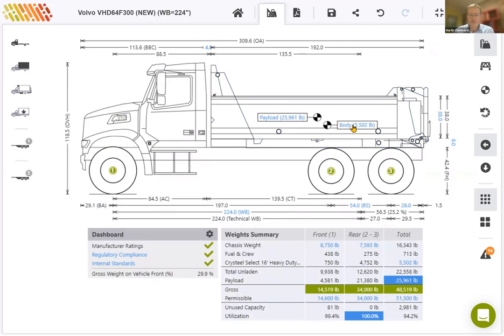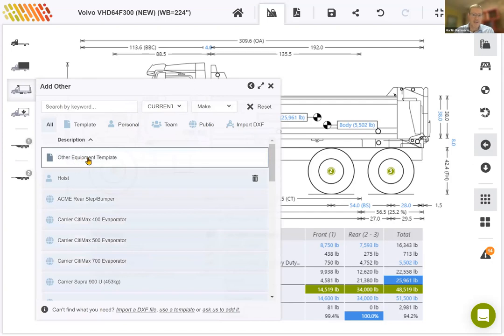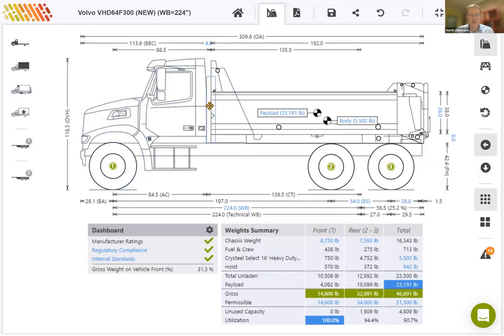The body weight of five and a half thousand pounds does not include the weight of the hoist. To add the hoist, I'll select that from the equipment menu. Since we don't have hoist as a category, I've added one for myself under other, and I've chosen a template to save a hoist in my personal library. I can just select that hoist and move it into the doghouse. You'll notice that every time I make a change to the calculation, the payload will automatically be recalculated.